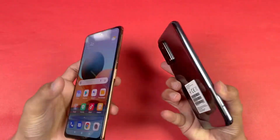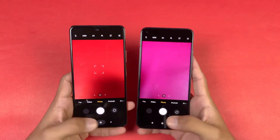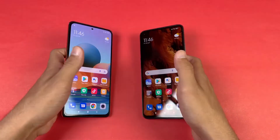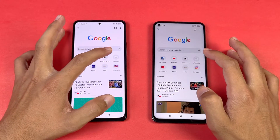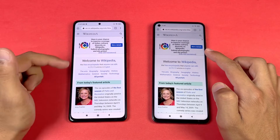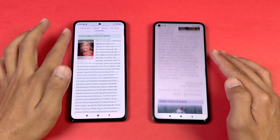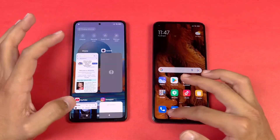Now launching the default camera app on both phones — faster on the Mi 10T, followed by the Redmi Note 10 Pro. The Mi 10T has a 64-megapixel main camera, while the Redmi Note 10 Pro has a 108-megapixel main camera, which is a unique advantage. For internet browsing using Google Chrome, Wikipedia loads faster on the Mi 10T. Scrolling is really smooth on the Mi 10T, but the Redmi Note 10 Pro is also very smooth at 120Hz.